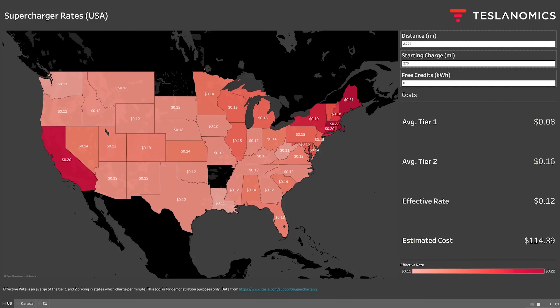I'll put a link in the description to a map I built that shows every single state and the rates, as well as other countries, currently published from Tesla. All of your charging with the Model 3 will cost money, but the convenience, depending on location, time, and how busy it is, all plays in. Really, the supercharger is a good option for a lot of folks.